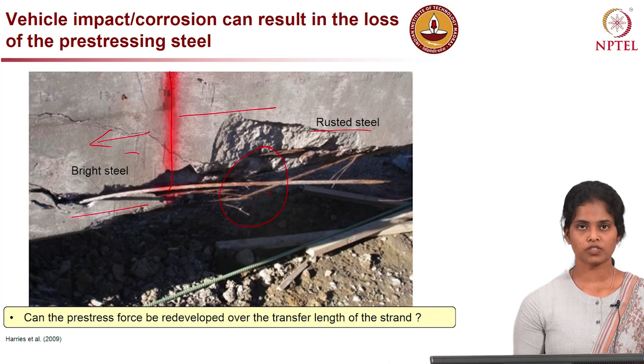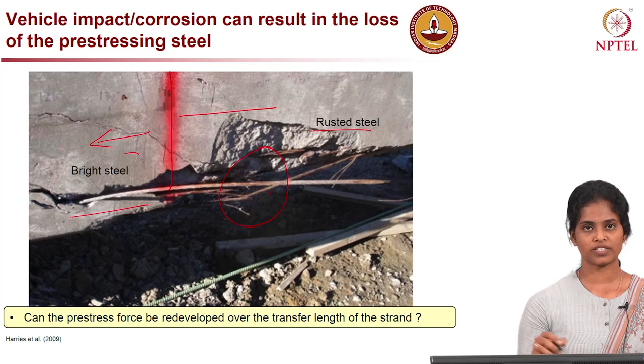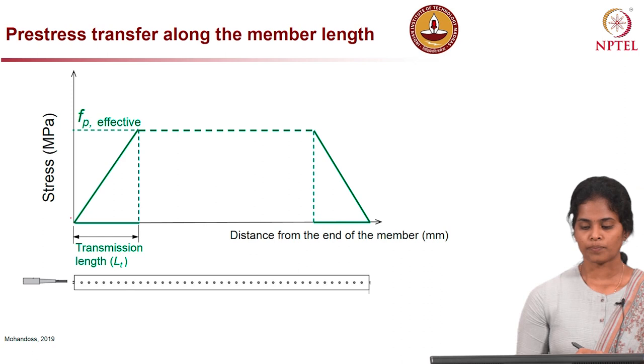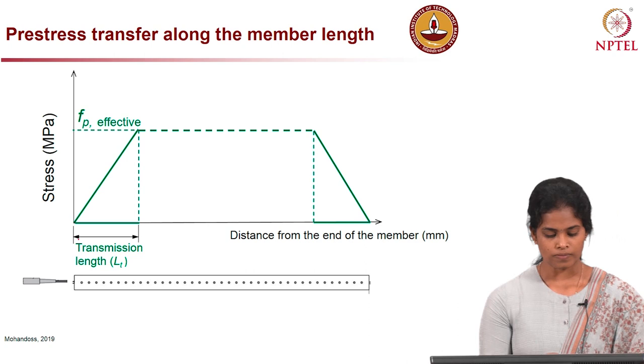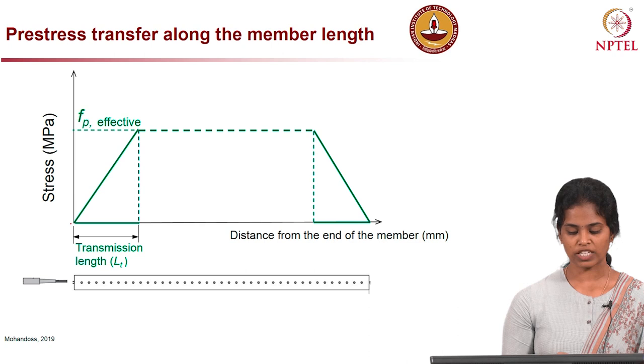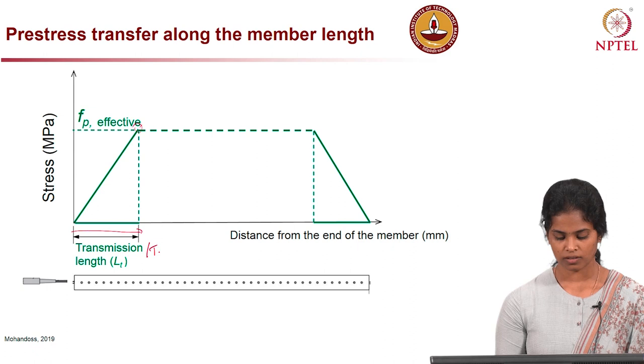For any strengthening method, we must first evaluate the condition and capacity of the member through analysis, accounting for any stress redevelopment occurring. In pre-tension concrete systems, stress is transferred from the strand to the concrete. The stress transfers from the end of the member, gradually increasing along the length until it reaches the effective pre-stress. The length required to reach the effective pre-stress is called the transmission or transfer length.